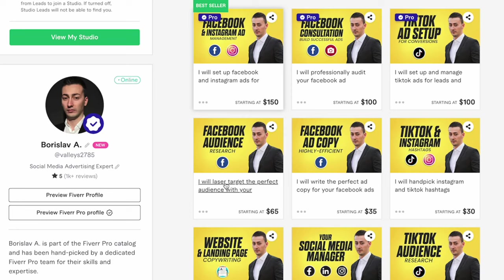In my case, I have my main service which is to set up and manage Facebook and Instagram ads. I've created a gig for Facebook audience research, another gig for Facebook ad copywriting, another for Facebook ad account audit, and another for Facebook post management. I also have a ton of gig extras related to my main Facebook gig. This is how I managed to cover almost everything a client can want. You need to have a variety of different services related to the main category of your main service.